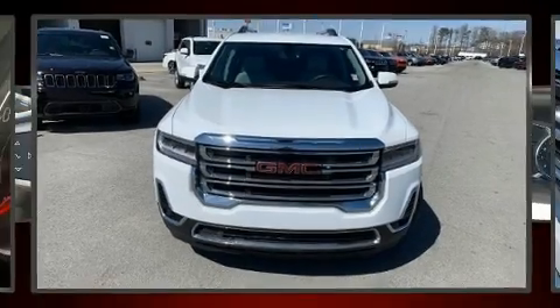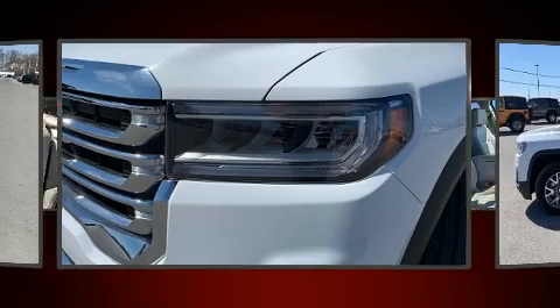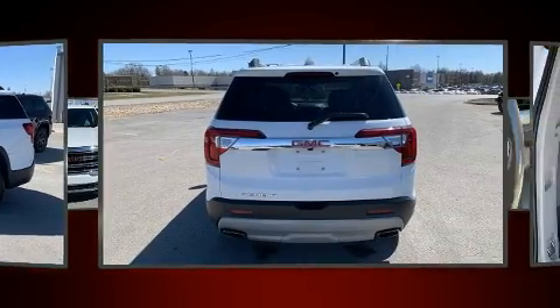Treat yourself to a test drive in the 2020 GMC Acadia. With less than 40,000 miles on the odometer, this four-door sport utility vehicle prioritizes comfort, safety and convenience. It features a front-wheel drive platform, an automatic transmission, and a refined six-cylinder engine.